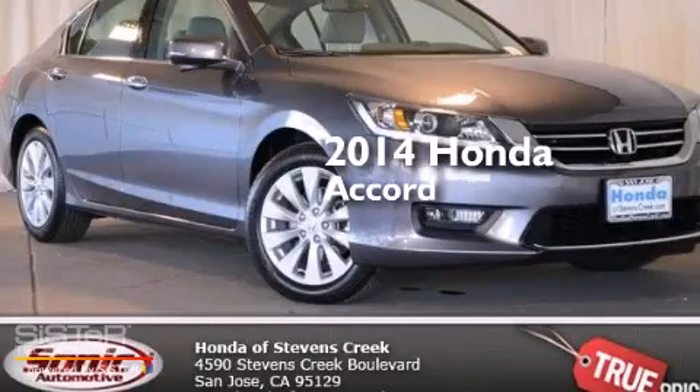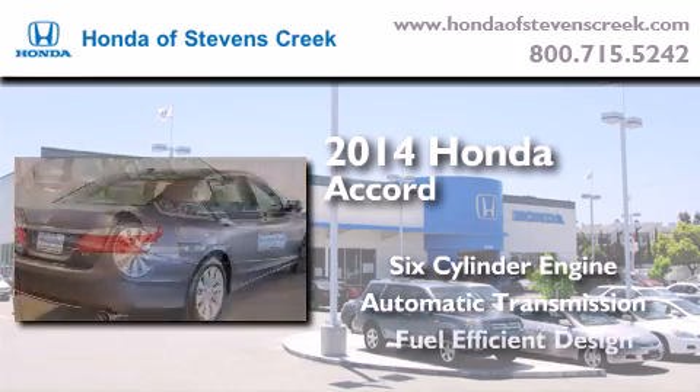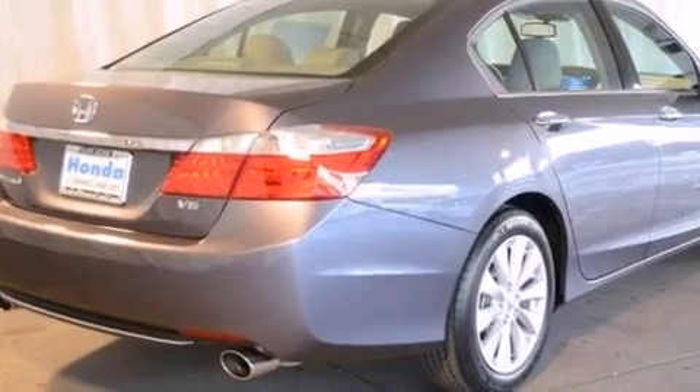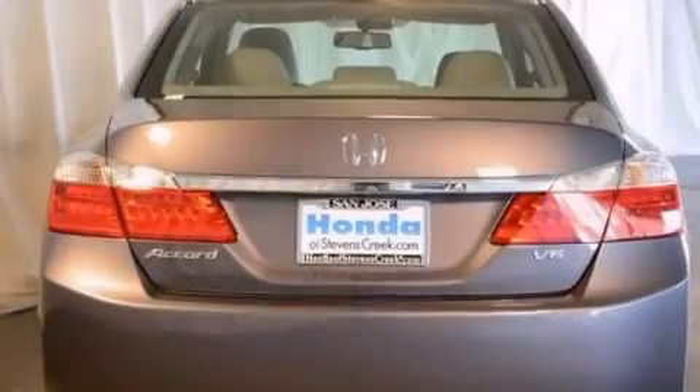This is a brand new 2014 Honda Accord. It has a six-cylinder engine and an automatic transmission. Features include a power moonroof, a premium audio system, cruise control, a CD player, and a leather-wrapped steering wheel.